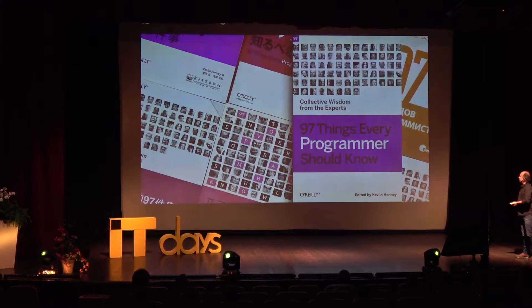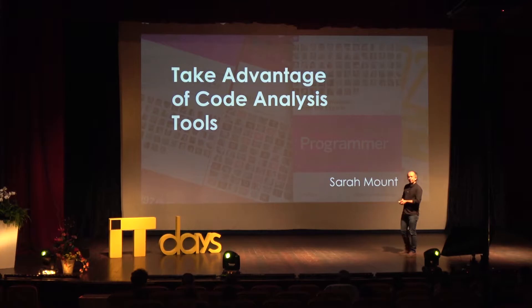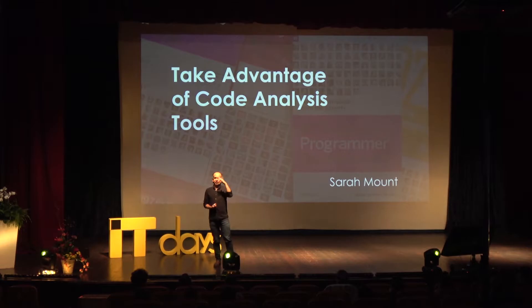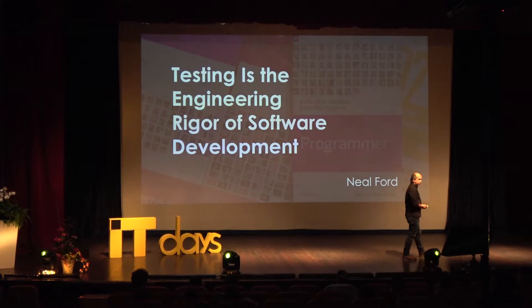One of the books I edited a few years ago — '97 Things Every Programmer Should Know' — collected a number of interesting pieces I still think are worth going back to. One by Sarah Mount: 'Take Advantage of Code Analysis Tools.' We don't do that enough. Sometimes people express too much art in their code and don't rely on automation. It turns out we can get things checked, and honestly that goto fail would have turned up immediately.